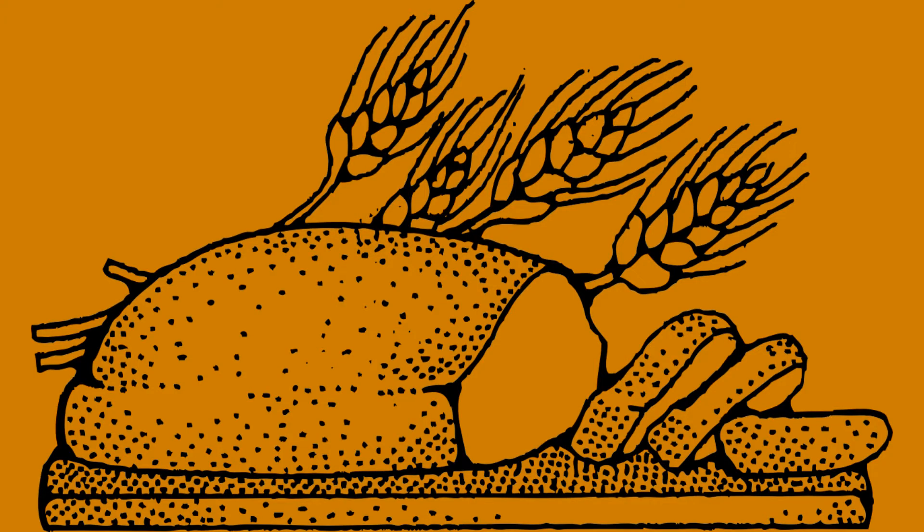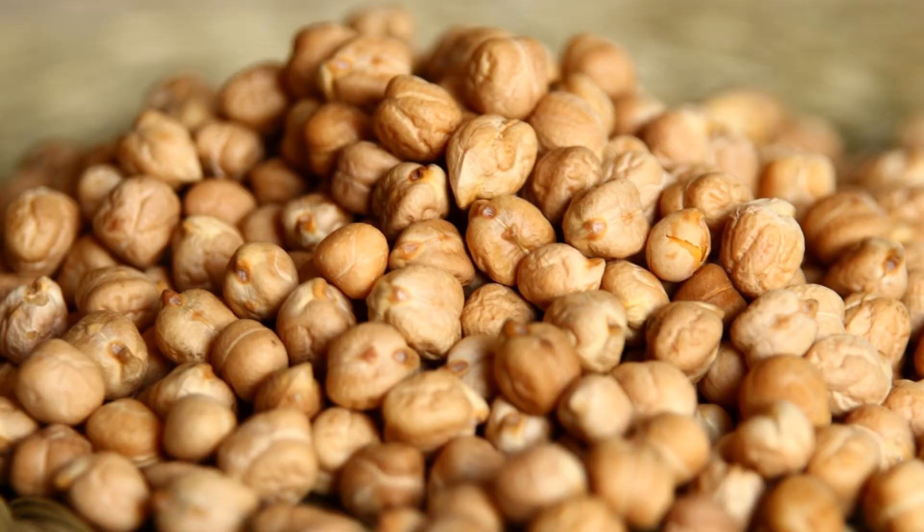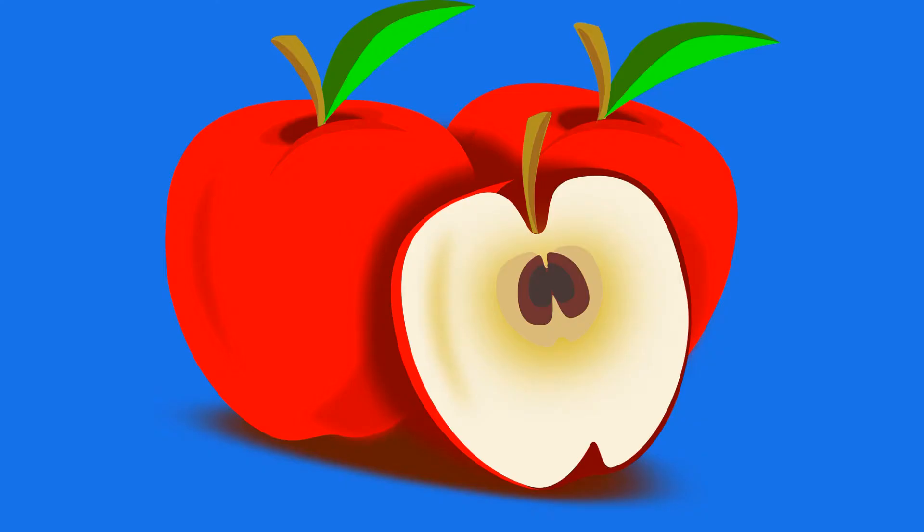Try replacing these foods with low glycemic index foods such as whole grain bread, sweet potato, chickpeas, nuts, and apples.